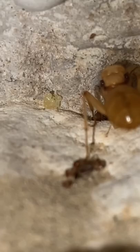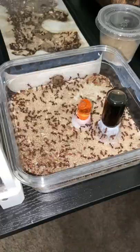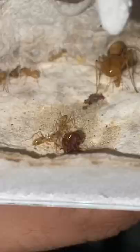Over here is my honeypot ant colony. Recently, the queen has been laying lots of eggs — that's kind of because I've been giving them some harvester ant workers. I take the harvester ant workers from their outworld, crush them up, and then give it to this colony. That's how many honeypot ants are getting their protein as of right now.